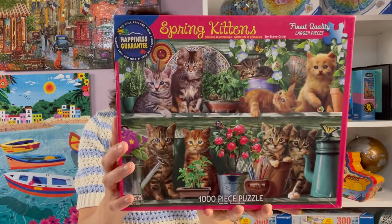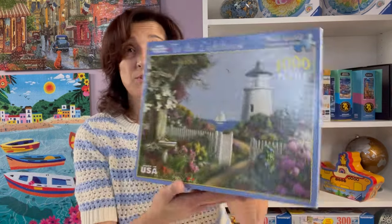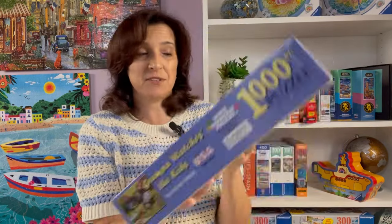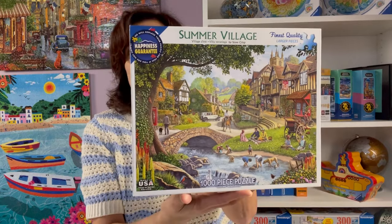The first one I have here is Pastry Shop — from 2007, a different storefront image I like. This one here by Steve Crisp is Spring Kittens — a cute little image I hadn't seen before, so I was excited to pick it up. I recently just picked up To the Lighthouse a few weeks ago — I seem to be drawn to lighthouse images. There's also Grandpa Watches the Kids by Kevin Walsh, a cute image from 2008 that I like. This last one took me a while to find — Summer Village, another Steve Crisp puzzle in pretty good condition.